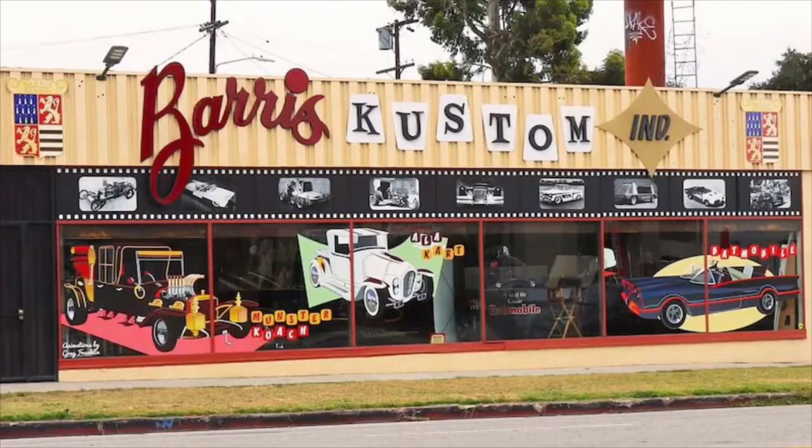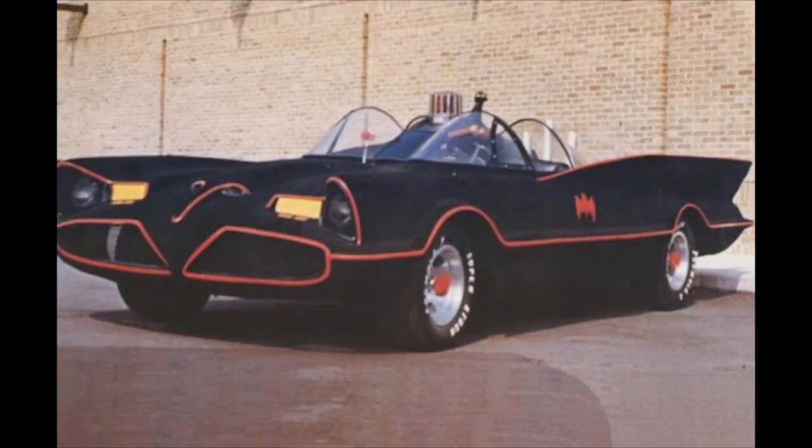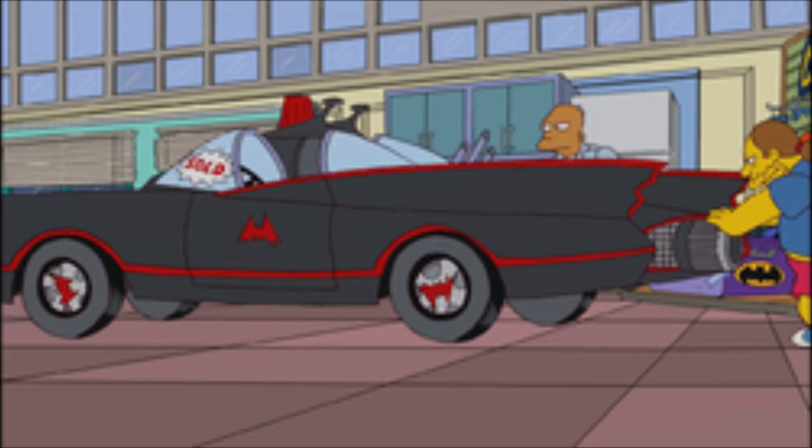After the show ended, the Batmobile returned to live at Barris's North Hollywood shop unless it was needed for an event or photo shoot, and there were copies made in the 60s for that purpose. In the 1970s, George Barris decided to cover the cars in flocking — or what he called Batfuzz — a nylon flocking that was better resistant to dirt, stains, and more durable than paint. The Batmobile stayed all fuzzed up until the mid-1980s. In 1979, it appeared in the TV show Legends of the Superheroes, and in the 1980s and beyond, the 1966 Batmobile has made appearances in many shows and movies, including animated shows like The Simpsons.